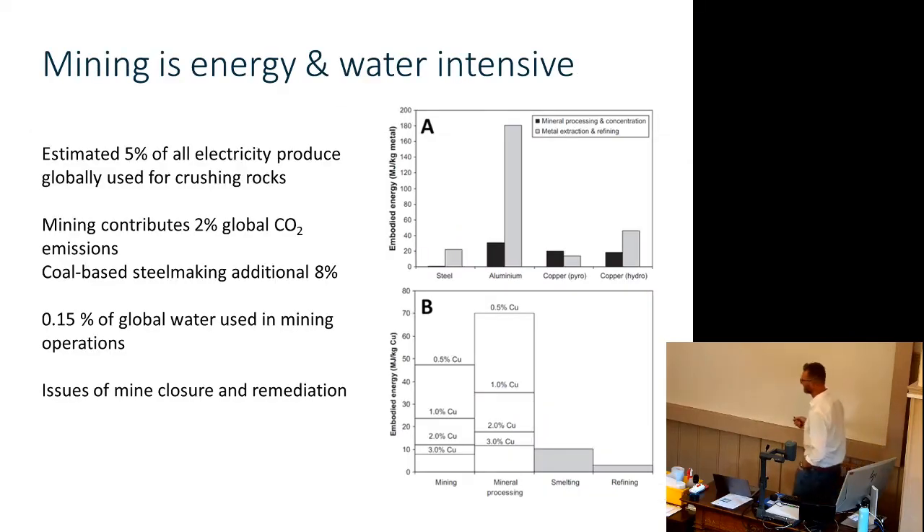Mining is energy and water intensive. By some estimates, 5% of all electricity ever produced has been used for crushing rocks. Total mining including steel making is 10% of CO2 emissions — if you got rid of coal-fired steel making, that would come down to 2%. It uses quite a lot of water in its concentrating operations, so if you have it in a drought area, it's not great. And people only hear about mines in the news when a tailings dam bursts or someone blows up aboriginal artifacts. Things do happen, accidents happen, and there are problems with closing mines as well.